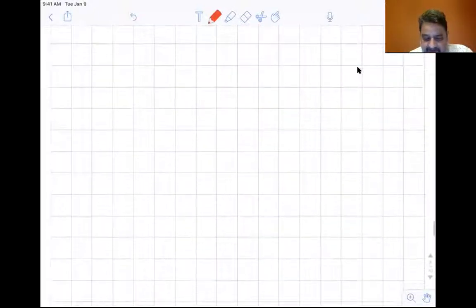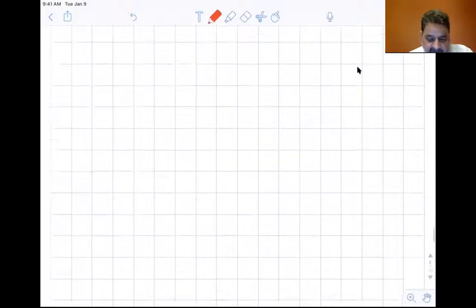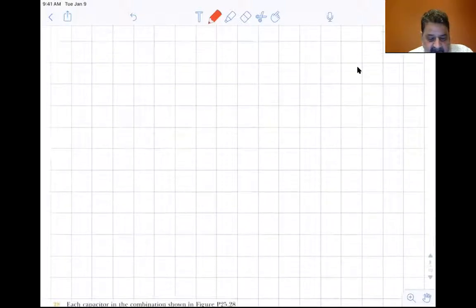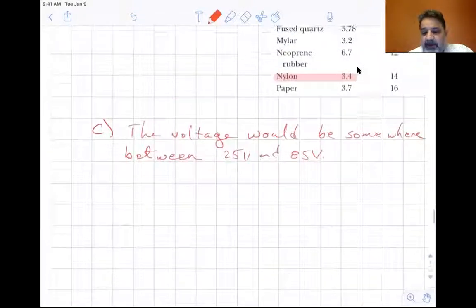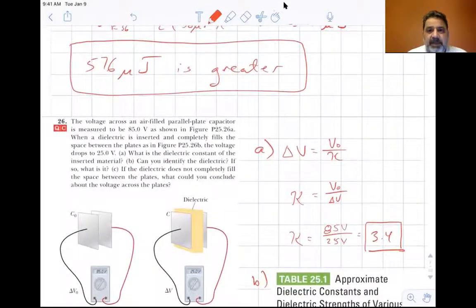Those are all the problems. We'll stop sharing and stop the video.